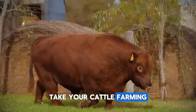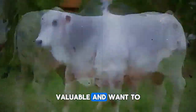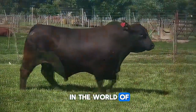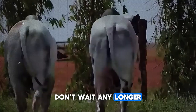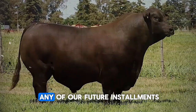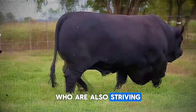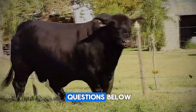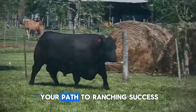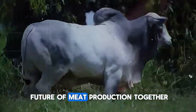Take your cattle farming to the next level. If you found these secrets for optimizing your cattle fattening valuable and want to continue discovering more strategies, practical tips, and advances in the world of cattle farming, don't wait any longer. Subscribe to our channel, activate the notification bell so you don't miss any future installments, and share this video with other ranchers who are also striving for excellence. Leave your comments and questions below — we'd love to hear your opinion and help you on your path to ranching success. Join our community and let's transform the future of meat production together.